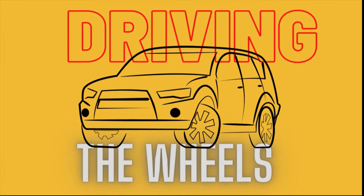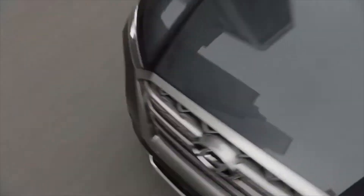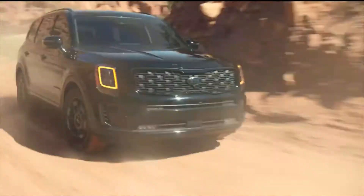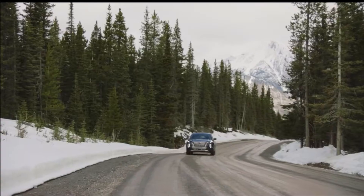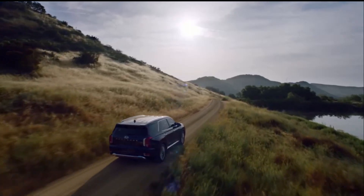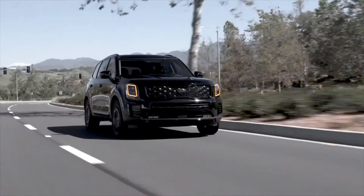Welcome back everyone to Driving the Wheels, and today I'm comparing the brand new 2021 Honda Palisade and Kia Telluride. Even though they may seem like competitive vehicles, I just want to let you know that Honda actually owns Kia. Honda and Kia motor group operate independently, but Honda is a parent of Kia Motors. The difference between Kia and Honda is that both companies have their own brand philosophies to uniquely produce their vehicles.